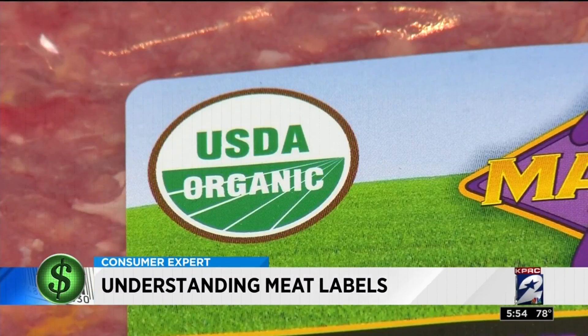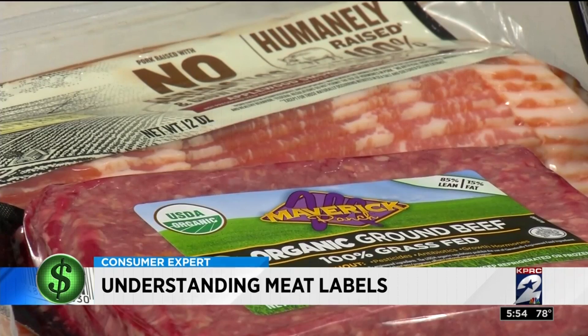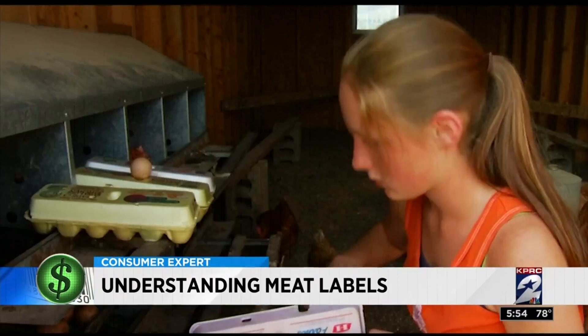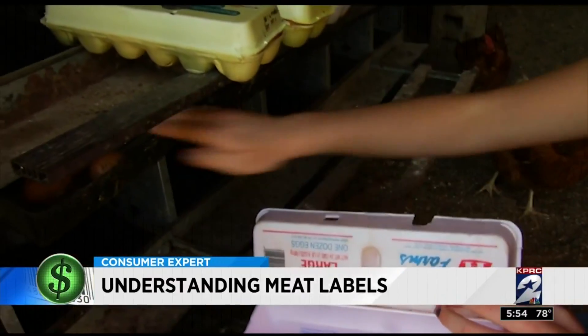The organic seal means the meat must be raised without antibiotics, with one exception: chickens and turkeys can be given the drugs while the chick is still in the egg or on its first day of life.